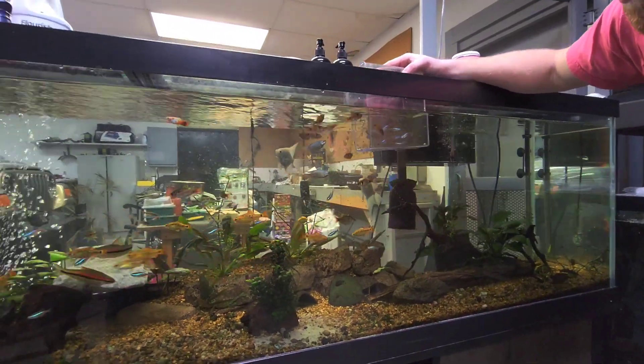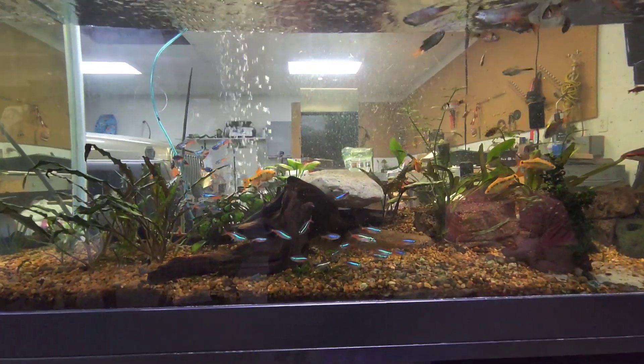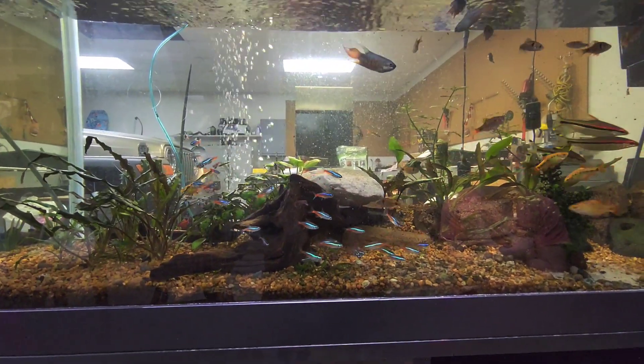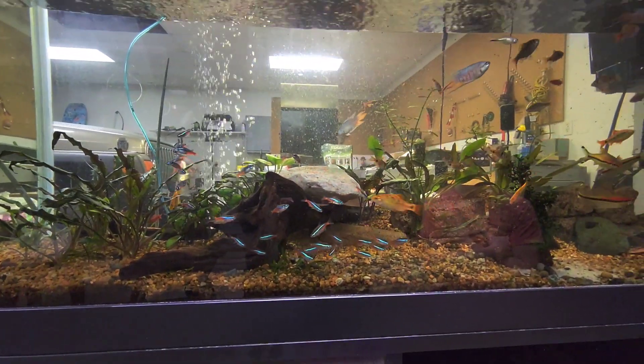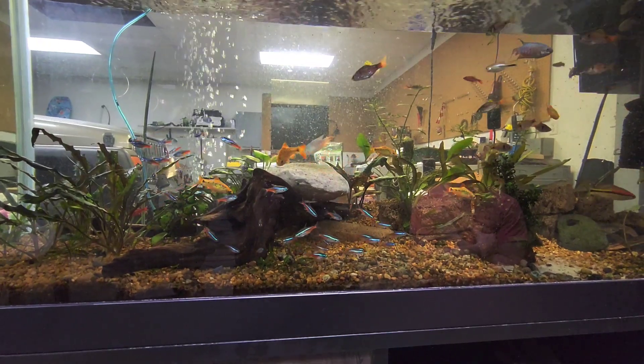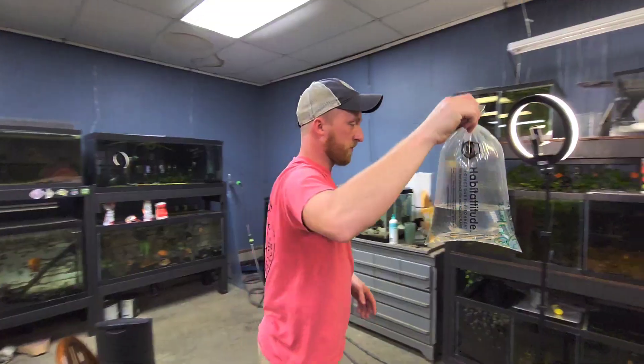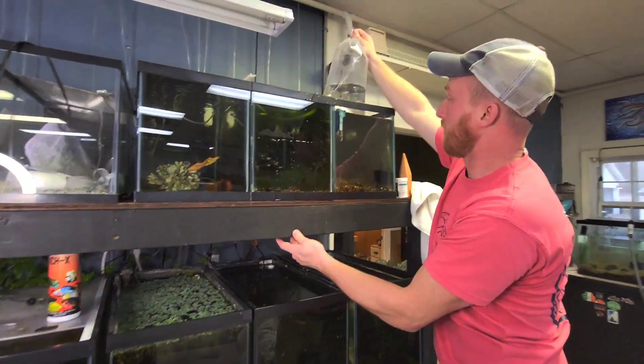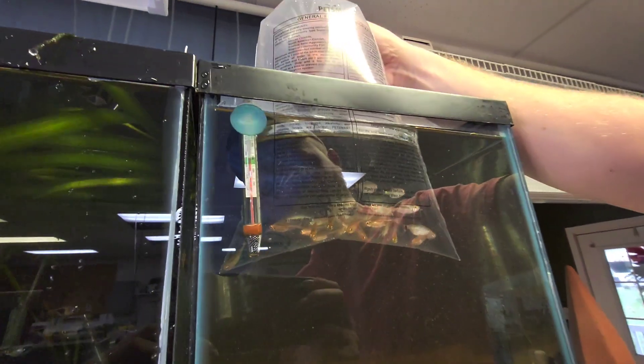It turned out really well — they look really neat, all schooled up in there. They're not quite moving as much as I thought they would; I don't know if they're a little timid of the bigger fish or what. But all in all I'm really happy with this big school of neons. Now that they're out, we can get some more tetras acclimating for the 55 nano that we're going to have going.